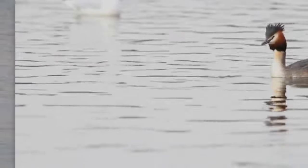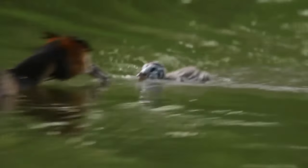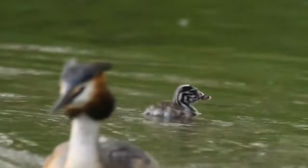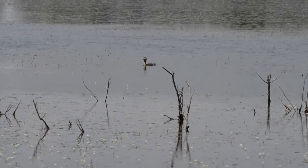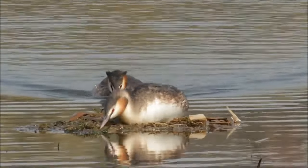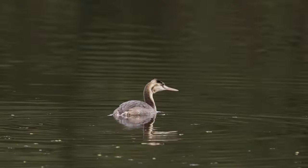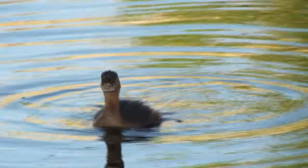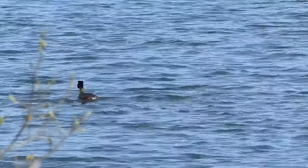Grebes range in size from under a foot to over two feet long. They're stocky and built for living on and under the water. Their feathers are thick and waterproof. Their body is wedge-shaped to help cut through the water, and their legs are set back far in their body to help with propulsion and steering. Some grebes have long, thin, pointed bills, while others have short, cone-shaped bills. These differences are often associated with the different foods they eat.